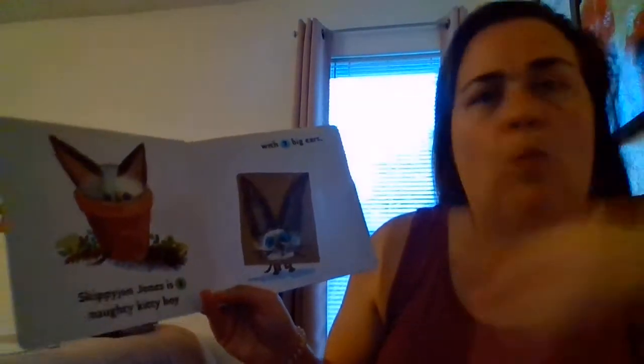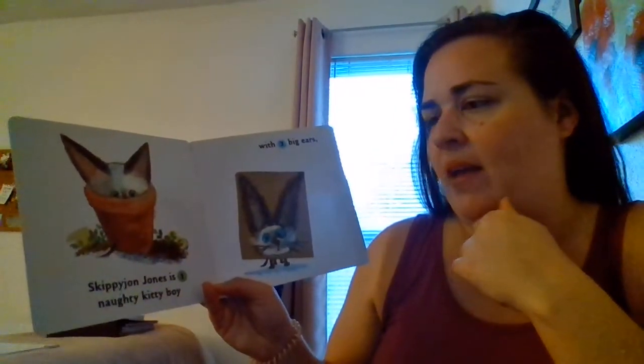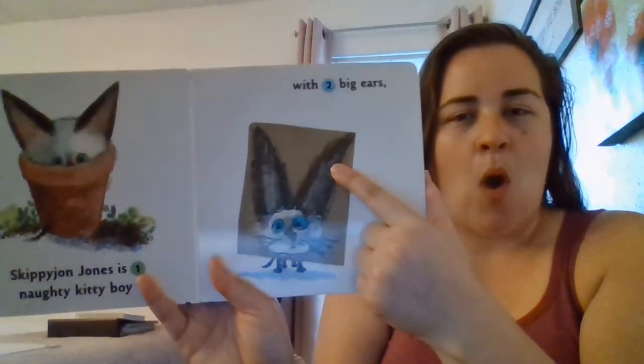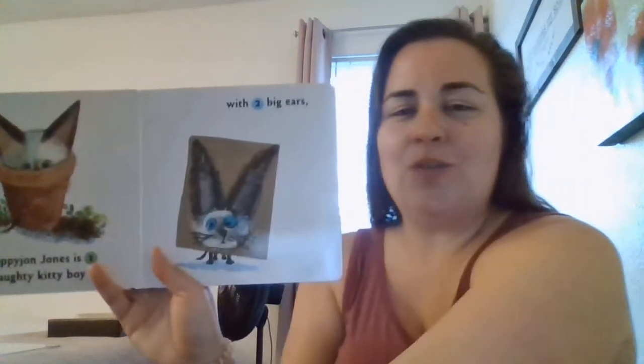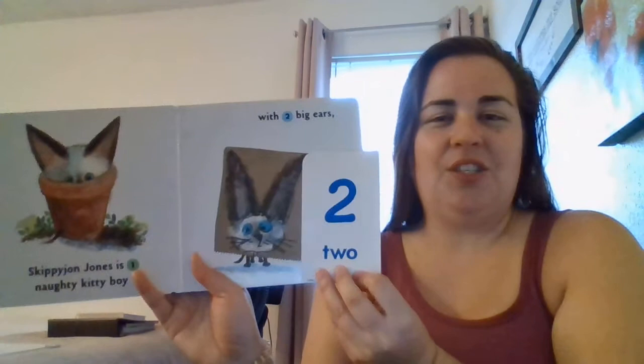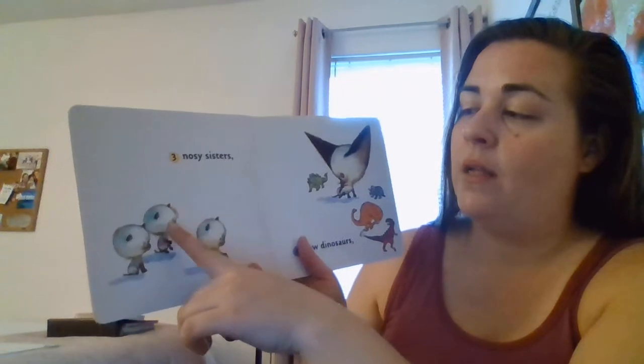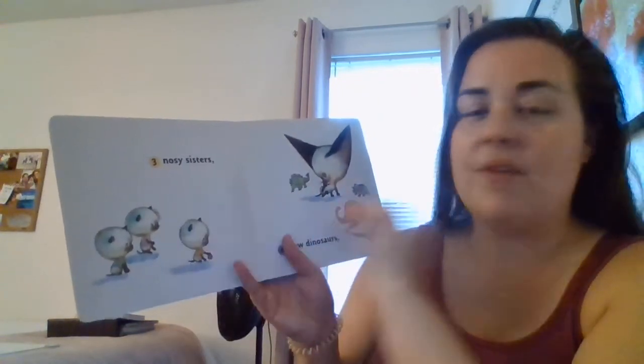Skippy John Jones is one naughty kitty boy. One. With two big ears — let's count them: one, two. Two. Three nosy sisters. Nosy means they like to know everything that he's doing. Let's count: one, two, three. Three.